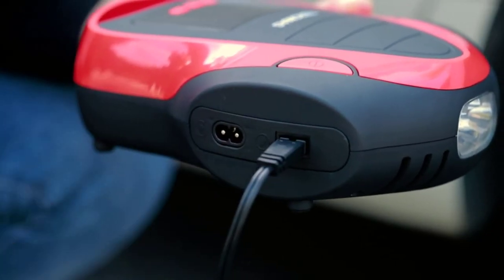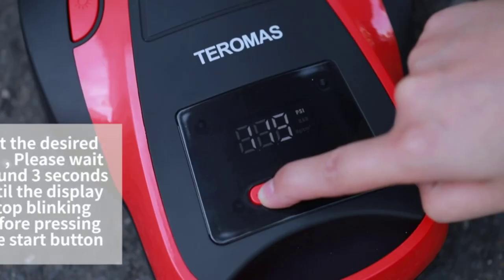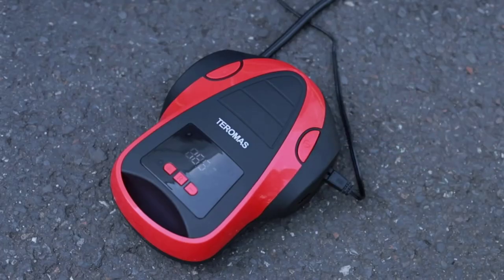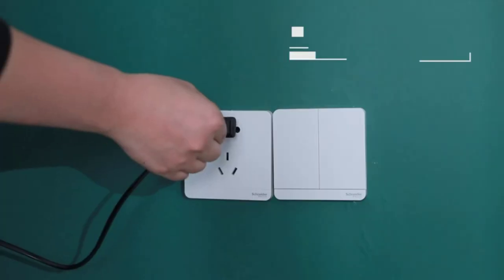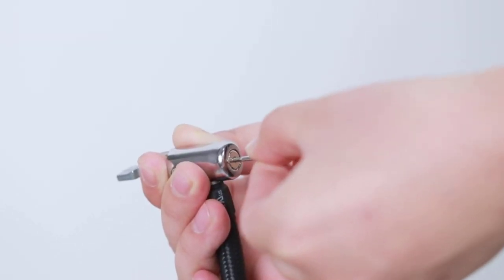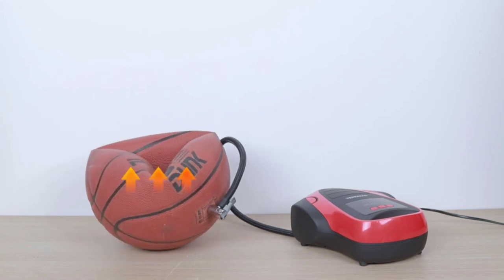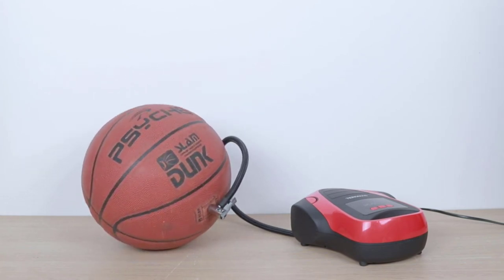It is not only portable, but also easy to carry around or keep in your vehicle. To choose the best portable air compressor among various models or designs in the market, first you have to check the type of air compressor, its working performance, and amp duty cycle. In general, there are four main types of portable air compressors: air inflators, pancake air compressors, hot dog air compressors, and twin-stack air compressors.